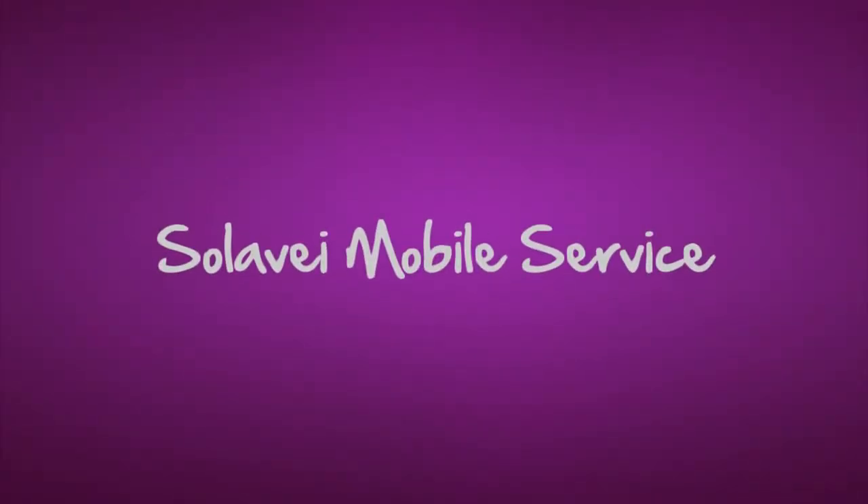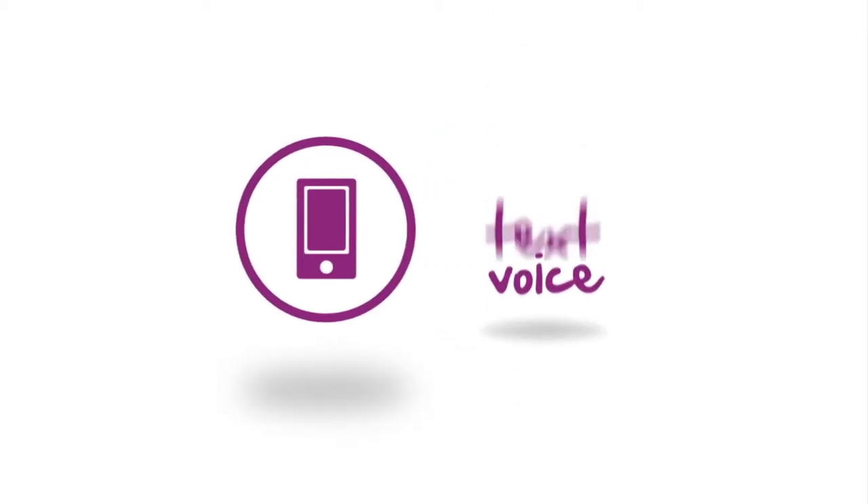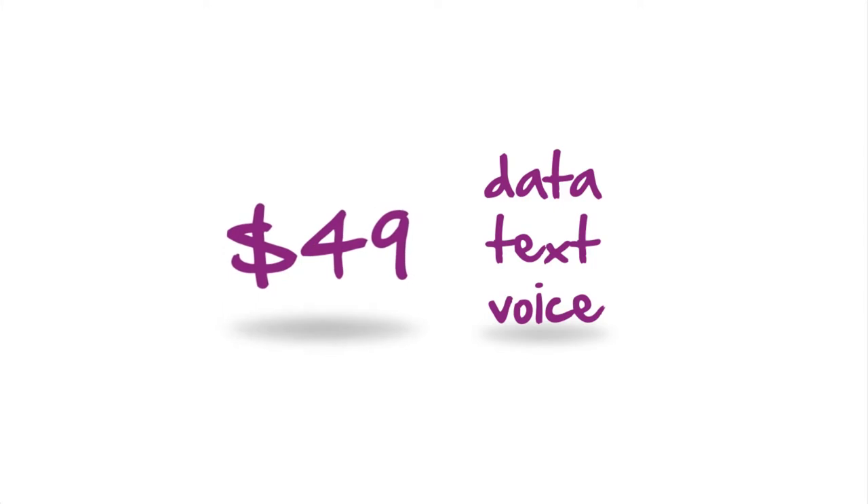If you're looking for great mobile service at a great price, it's time you came to Solovey. With Solovey Mobile Service, you get an amazing value: unlimited voice, text, and data on a nationwide 4G network for only $49 a month, with no contract, no credit check, and complete transparency.